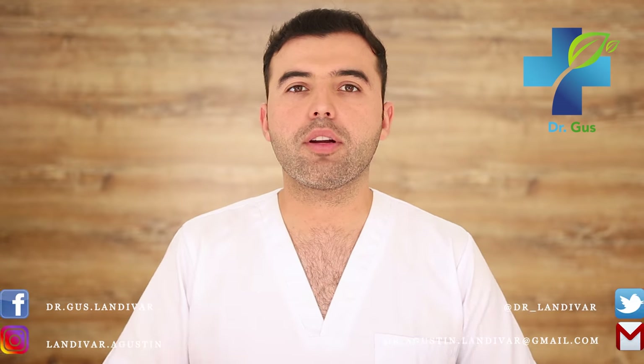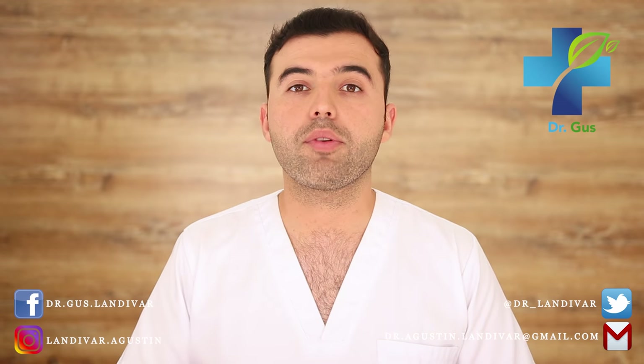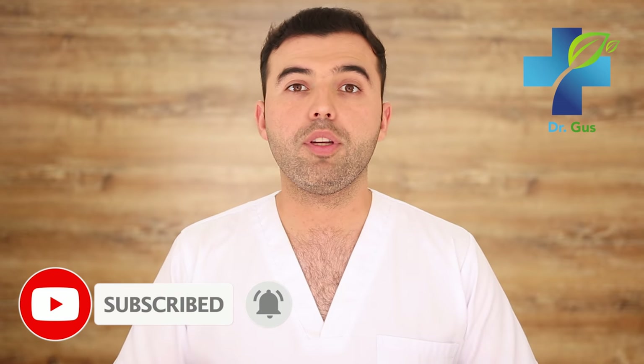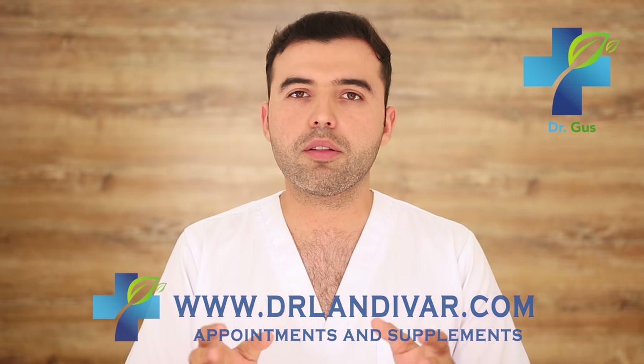Hey guys, Dr. Gus here — naturopath, acupuncturist, conventional doctor, and founder of DrLandivar.com. In this channel, as a conventional doctor, I treat my patients through natural medicine before recurring to the use of pharmaceutical drugs. If you're new to my channel, consider subscribing and press that bell below. If you need to line an appointment or quality supplements for your disease, visit DrLandivar.com.